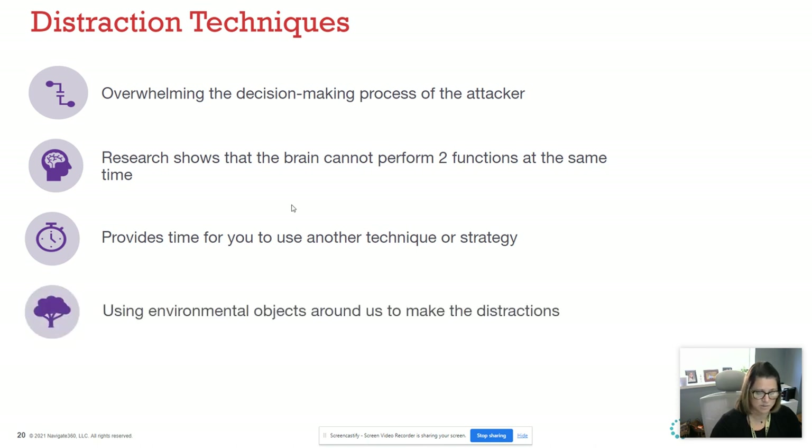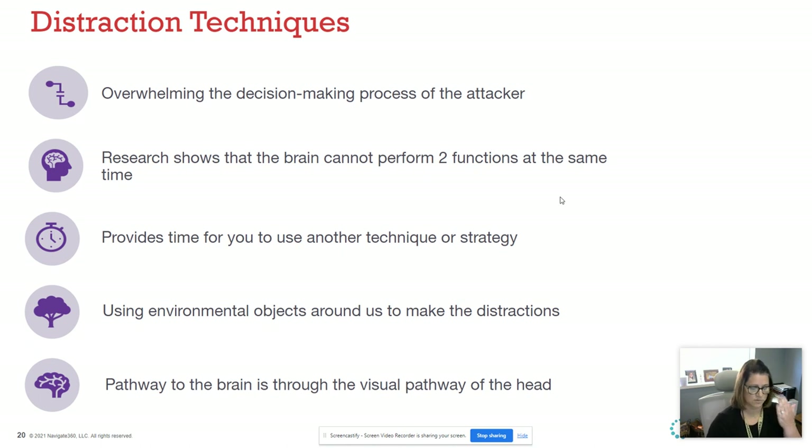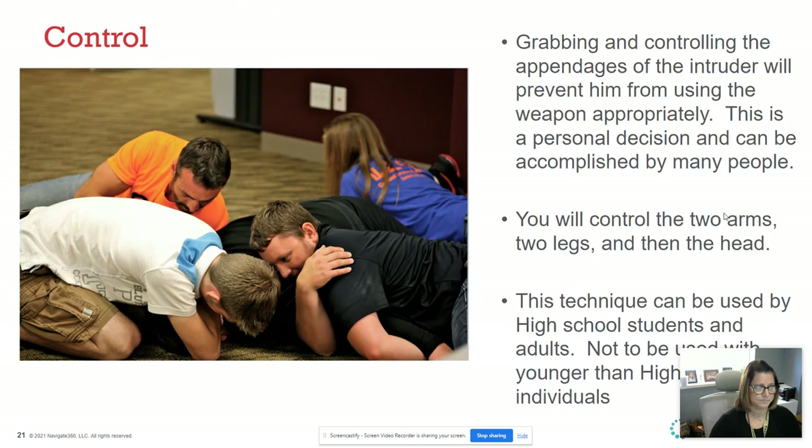Environmental objects around us make the best distractions. We've used the example of a water bottle — a lot of us carry these around and they're hard and would hurt. Other options include staplers, Chromebooks, a chair, a desk — some of you still have podiums in your classroom. Look around your classroom and office space for things you can use. The pathway to the brain is through the visual pathway of the head, so try to aim at that person's face.